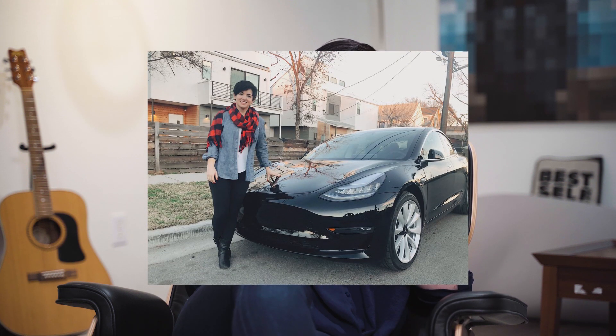A few weeks ago I rented my brand new Tesla Model 3 on Turo for a one-day rental. In this video I'm going to share how much I made, what happened, and why I will never do it again.